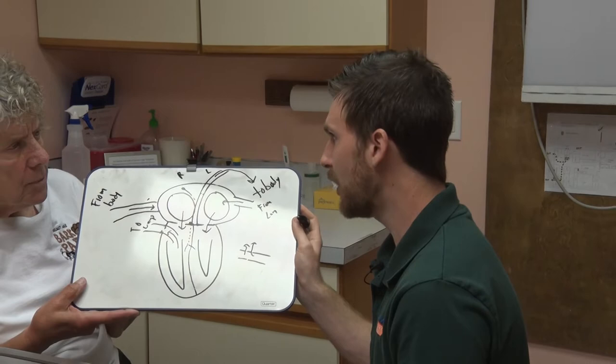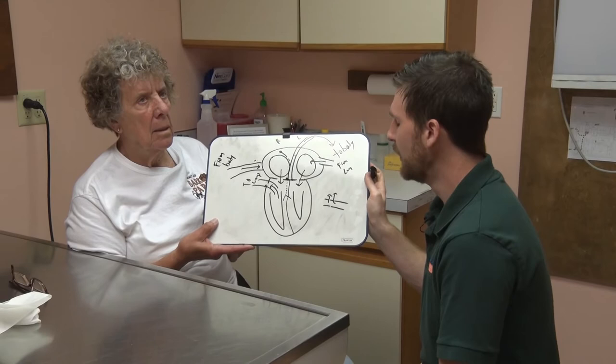Another reason we're seeing dilated cardiomyopathy is taurine deficiency. Taurine is an amino acid that helps with muscle development and maintenance. If you're deficient in it, you can't maintain this muscle and it will stretch out over time. You used to see it back in the 70s when pet food wasn't well regulated and didn't have enough taurine.